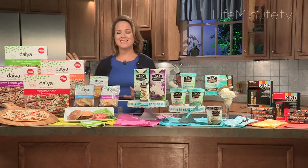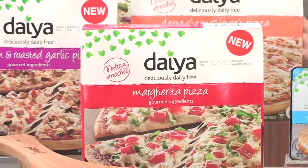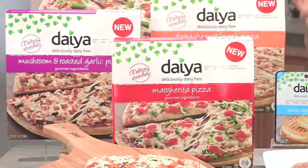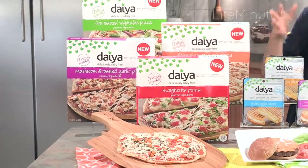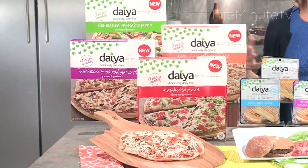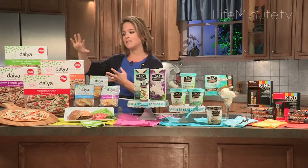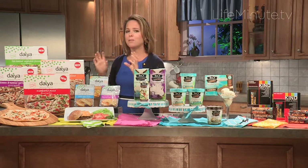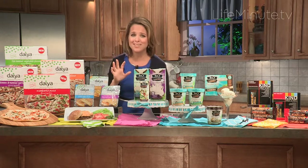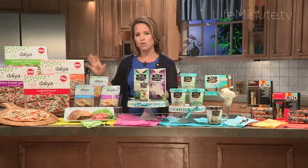So we'll start over here with Daiya — Daiya Foods — a wonderful company that makes delicious dairy-free foods. One of the delicious components I think is really important to focus on, especially when we're talking about pizzas, is that the cheese actually melts. This entire line of pizzas here are dairy-free, gluten-free, and soy-free. But the most important part is that they are delicious — nobody is going to know they're free of all of these things.